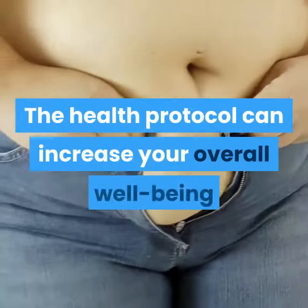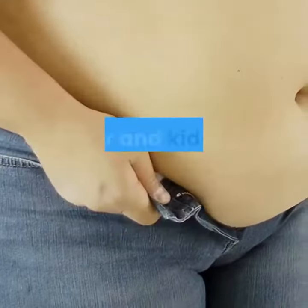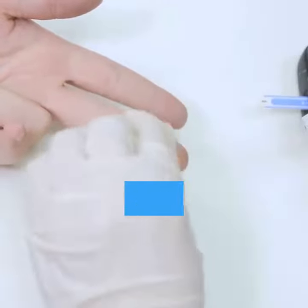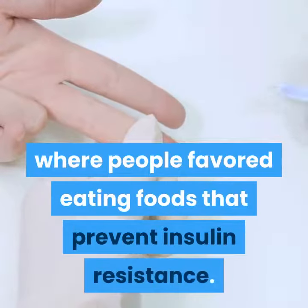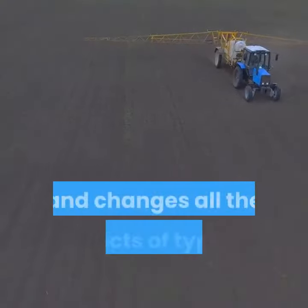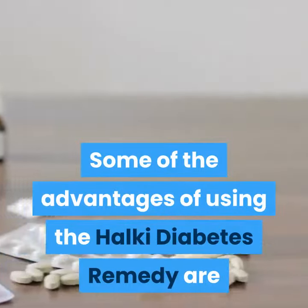The health protocol can increase your overall well-being and prevent diseases like cardiovascular disease, stroke, obesity, liver and kidney damage, and so on. All the ingredients included in this program are obtained from the diet of a small Greek island called Halki, where people favored eating foods that prevent insulin resistance. It eliminates all toxins from your body and changes all the effects of type 2 diabetes.